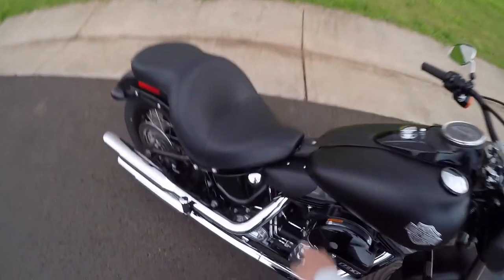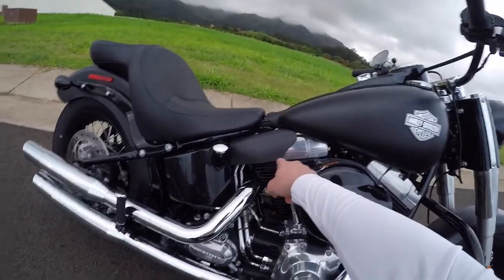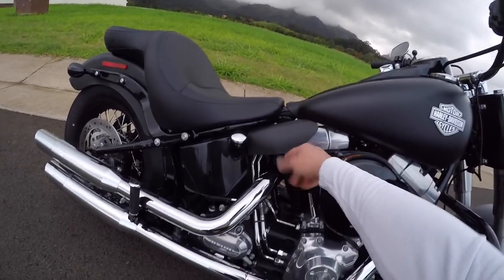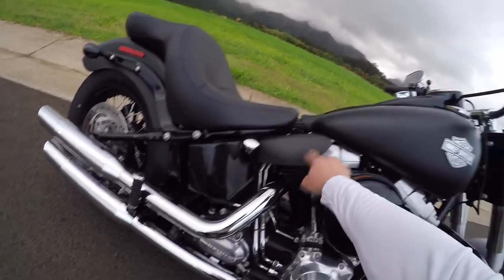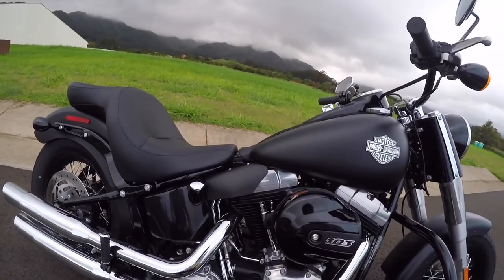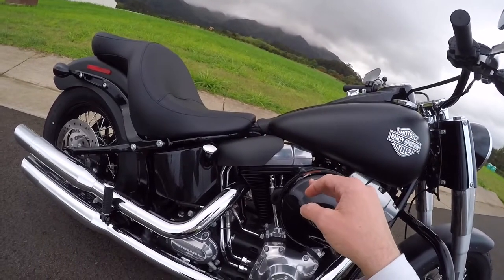I also added the heat deflector shield and man, it really makes its money. So you don't burn yourself at red lights — I literally one time, even wearing jeans, sitting at a red light down in Waikiki, I burned the inside of my leg on the engine. This little heat deflector looks like it's stock because it is Harley-Davidson — it was a hundred dollars. A little piece of plastic on each side that bolts down. It's the best purchase I ever made for this bike.